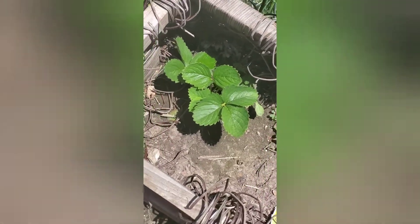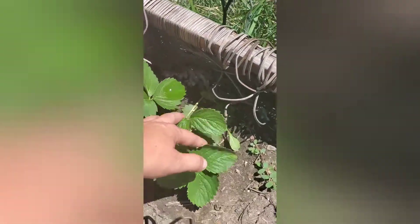I also have a couple plants over here — a strawberry plant that I had planted a year before, started going back.